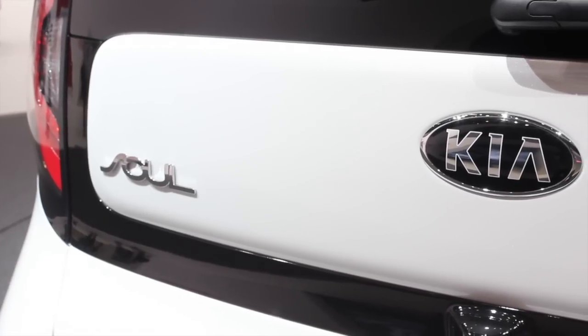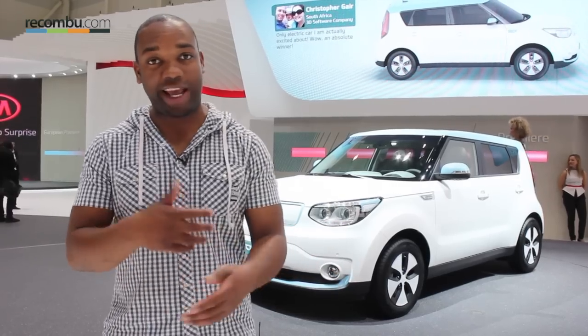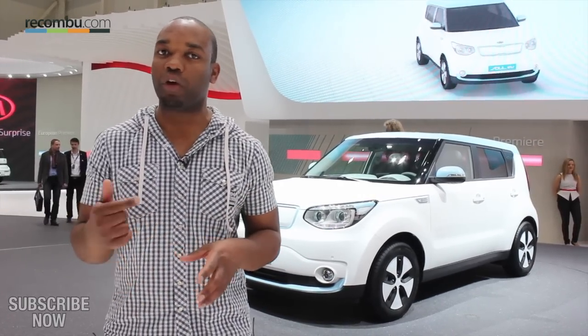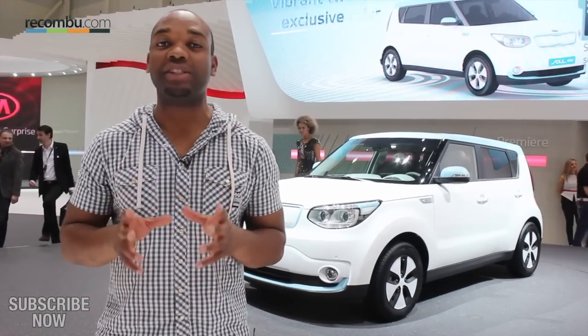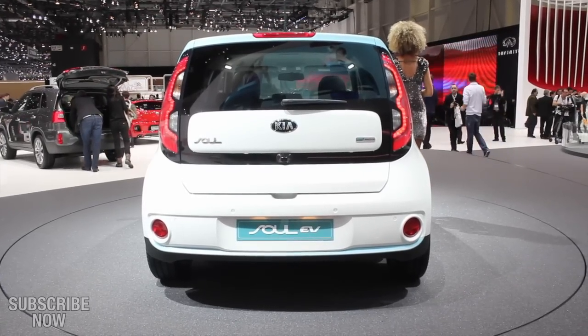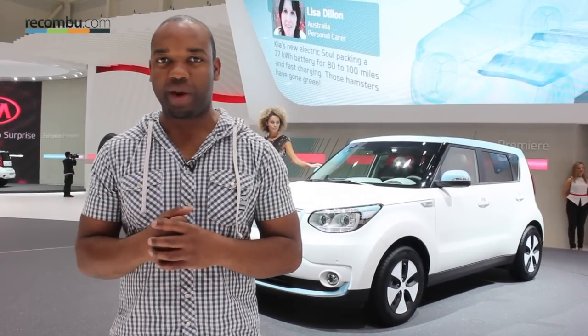Because it's electric, the car is exceptionally quiet, and that's great if you're inside it because it's very relaxing to drive, but it might not be so great if you happen to be a pedestrian crossing this thing's path. That's why Kia has fitted a virtual engine sound system — it makes a noise whenever you're travelling below 12 miles an hour, or you put it into reverse, just to alert people around you that you're coming through and they should probably get out of the way.